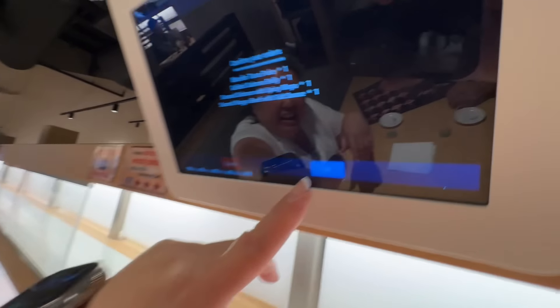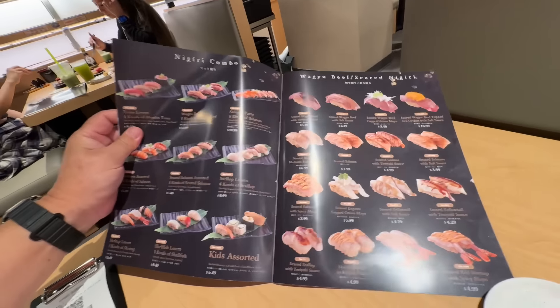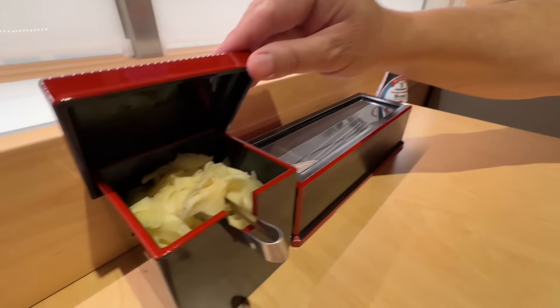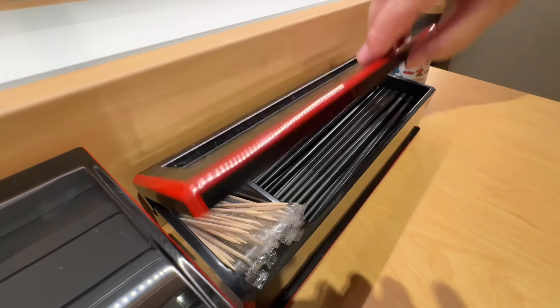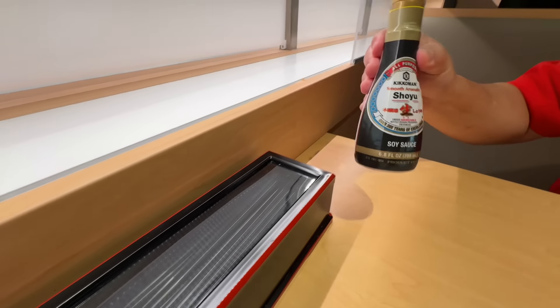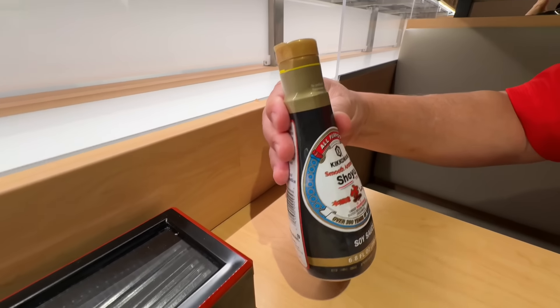This is all brand new to us. On the table we have ginger, toothpicks, chopsticks, and of course shoyu — it actually says shoyu, not just soy sauce. We ordered some regular green tea with free refills. They even give you a little plate for your bag.